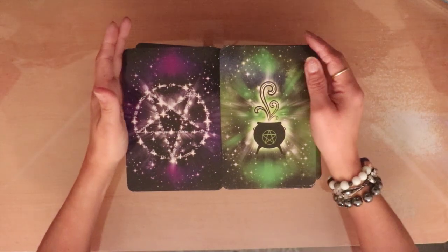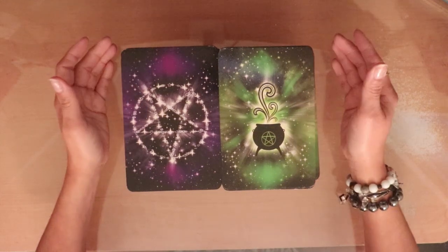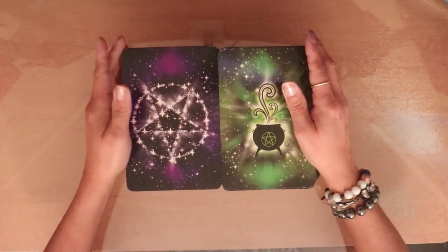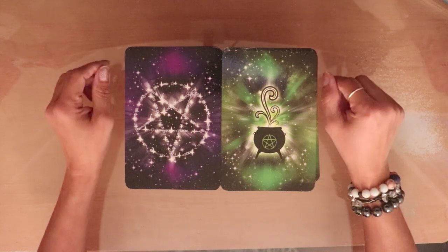Greetings to you, hello, it is V from V Love and Crystals and V Love and Tarot. Hope you're doing well. Today's deck review — I do pick-a-cards too if you're looking for that; it's over on my V Love and Tarot channel, and I'll have that link below.